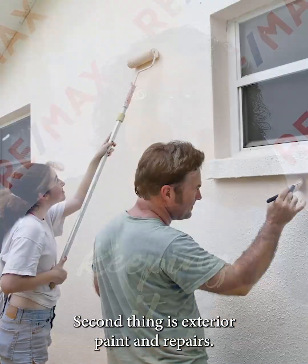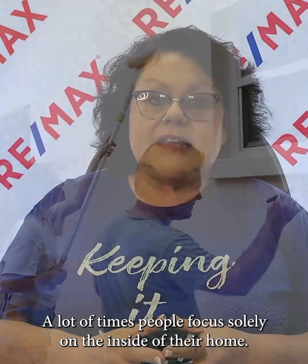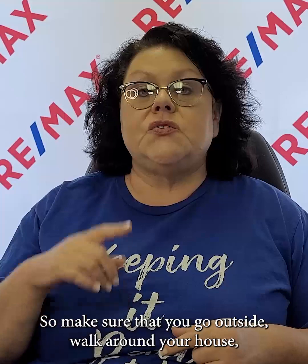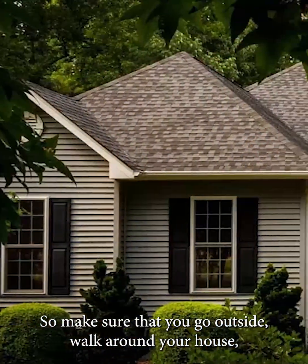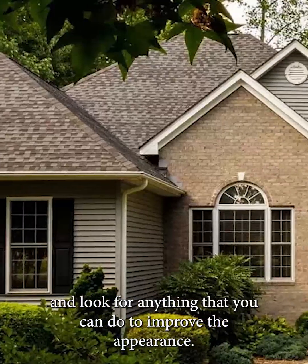Ask what do you like, what do you not like, and how much are you willing to do to keep that landscaping looking good. The second thing is exterior paint and repairs. A lot of times people focus solely on the inside of their home, but the outside of your home is the first impression that a buyer has. So make sure you go outside, walk around your house, and look for anything you can do to improve the appearance.